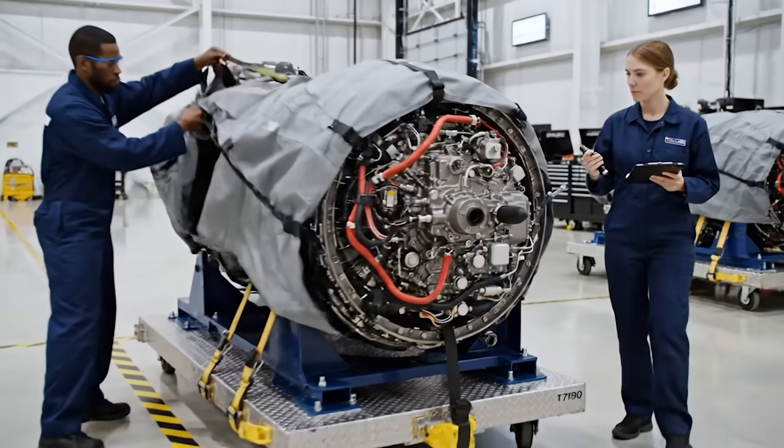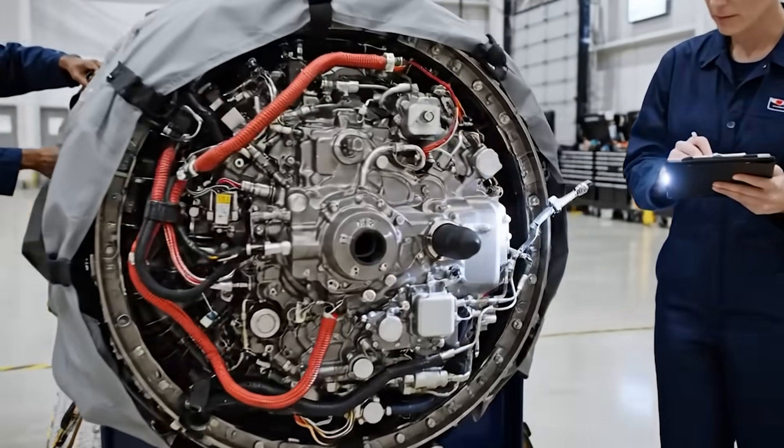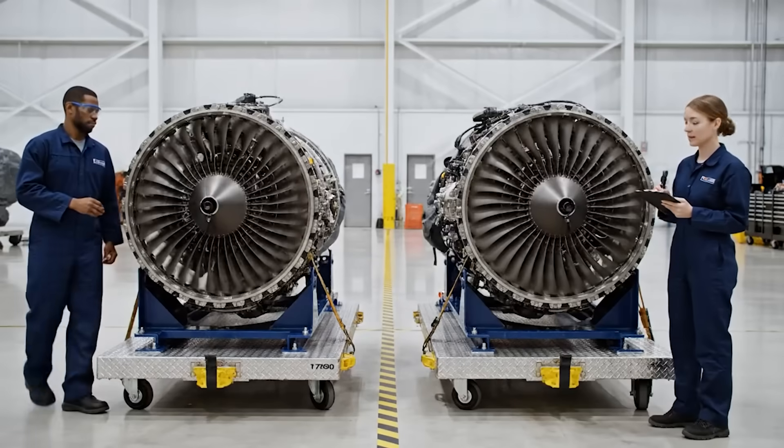Inspection looks good. Ready for sign-off. Confirmed. We are cleared for integration.